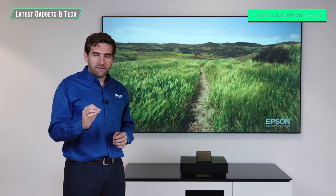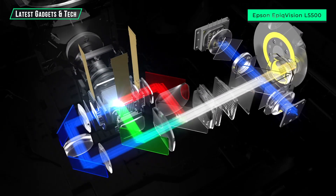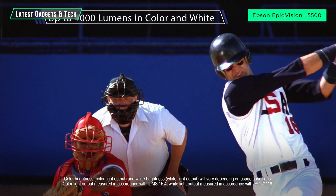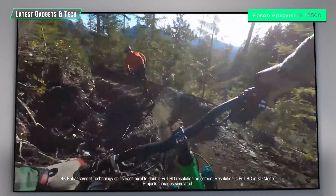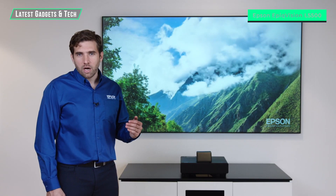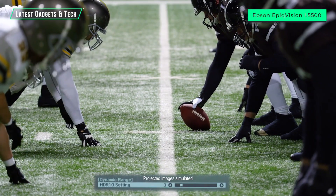The laser projection TV is driven by a three-chip, three-LCD design. That means we're using the three primary colors to produce amazing color brightness — up to 4,000 lumens in color and up to 4,000 lumens in white. It's based on Epson's 4K ProUHD technology for an amazing 4K experience. Because this TV is so bright, the HDR performance is just amazing, and we've built in an HDR control that allows you to adjust it based on your preference and viewing environment.